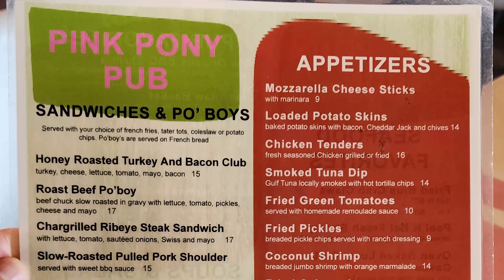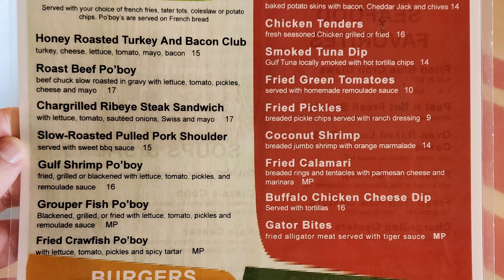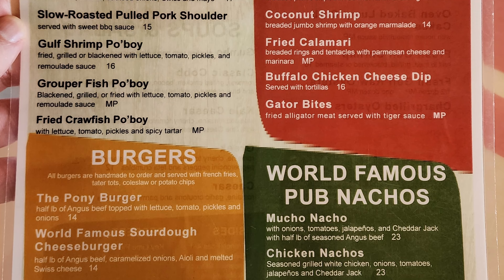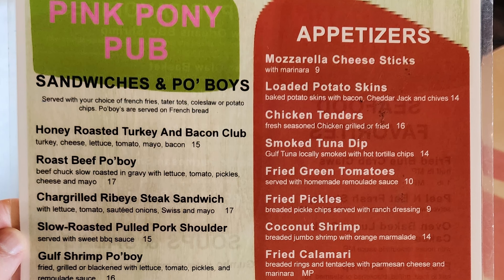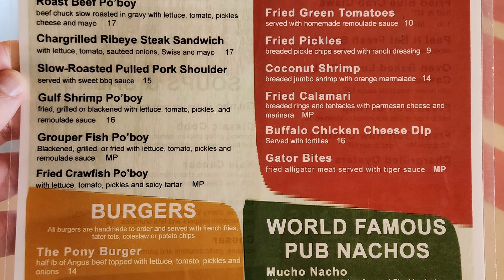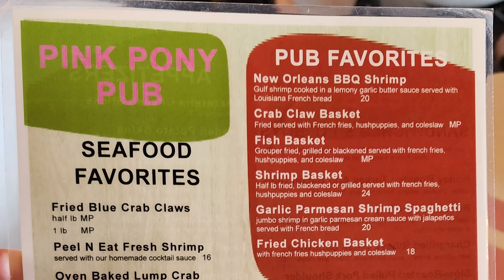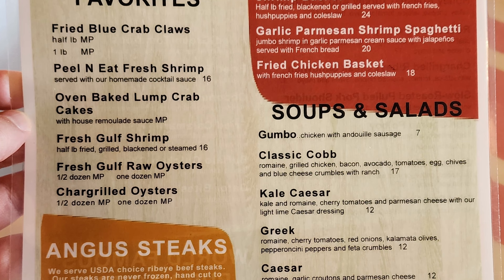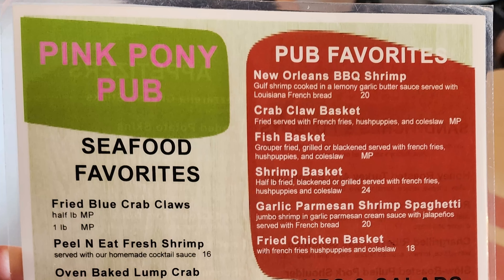On to the food menu. Sandwiches and po'boys include honey roasted turkey and bacon club, roast beef po'boy, char-grilled ribeye steak sandwich, slow-roasted pulled pork shoulder, gulf front po'boy, grouper fish po'boy, fried crawfish po'boy, the pony burger, world famous sourdough cheeseburger, and all natural American wagyu burger. Appetizers include mozzarella cheese sticks, loaded potato skins, chicken tenders, smoked tuna dip, fried green tomatoes, fried pickles, coconut shrimp, fried calamari, buffalo chicken cheese dip, gator bites, world famous pub nachos, mucho nacho, chicken nachos, and cajun nachos. Seafood favorites include fried blue crab claws, peel and eat fresh shrimp, oven baked lump crab cakes, fresh gulf shrimp, fresh gulf raw oysters, and char-grilled oysters.